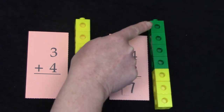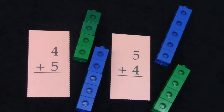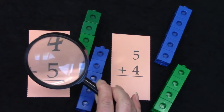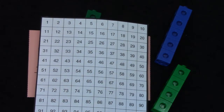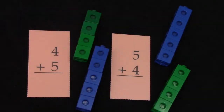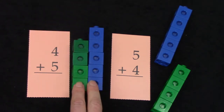Here are some more facts: four plus five and five plus four. Let's take a look and be detectives — are these doubles plus one facts? Let's look on our hundreds chart. Are the numbers four and five right beside each other? They are! That means four plus five and five plus four are doubles plus one.